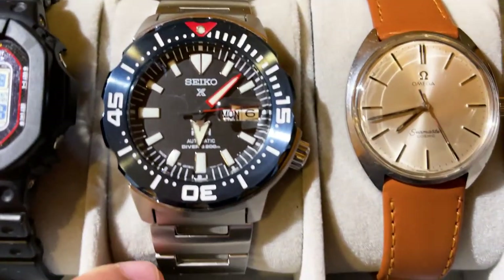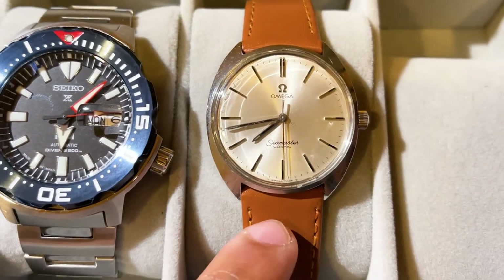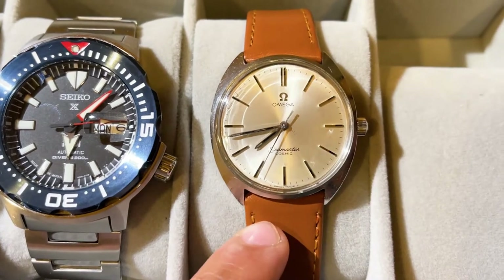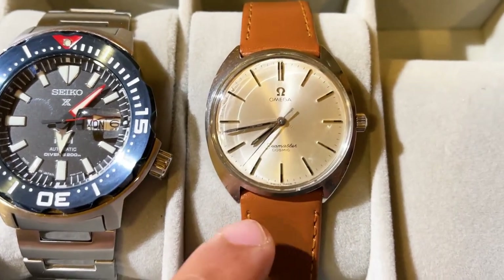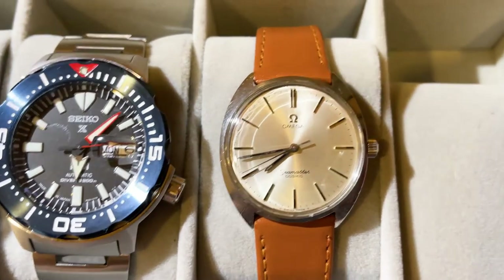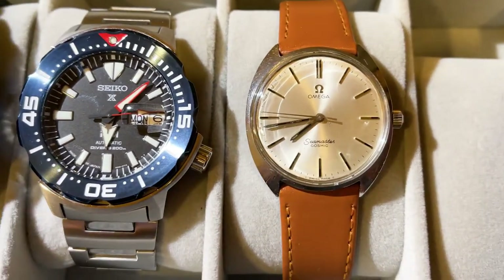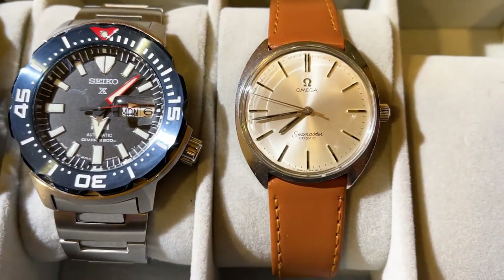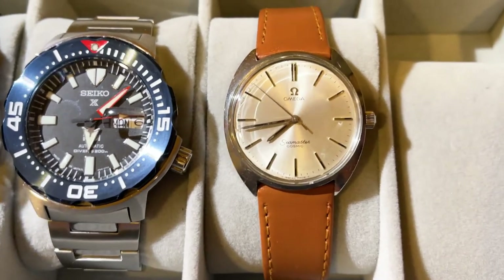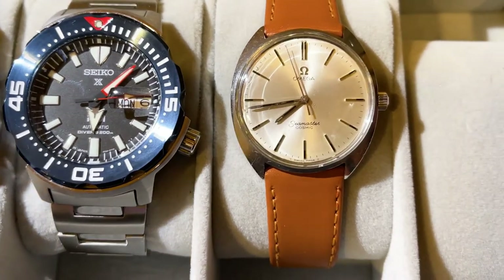The last watch in my collection is my Omega Seamaster Cosmic from 1968. I love this watch — this is the nicest watch in my collection. It's also the watch I have to baby the most, so it doesn't get as much wrist time because I'm always having to be a little more careful with it. It also doesn't keep perfect time — despite servicing, just because of the age of the watch, it pretty much loses one or two minutes a day, which is not ideal. But I'm not really wearing this to accurately tell time.